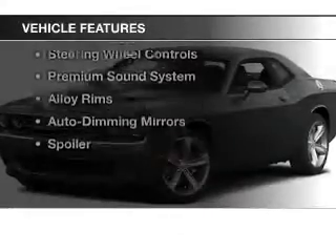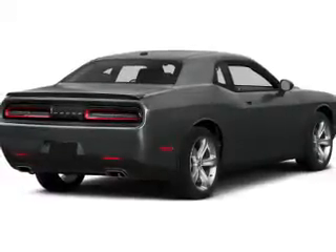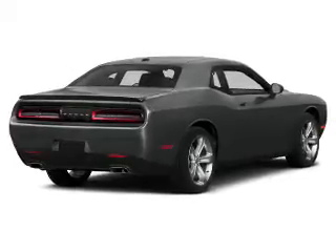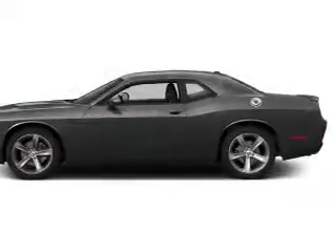The features include heated steering wheel, heated seats, blind spot sensors, Bluetooth connectivity, satellite radio, steering wheel controls, a premium sound system, alloy rims, auto dimming mirrors, and a spoiler.